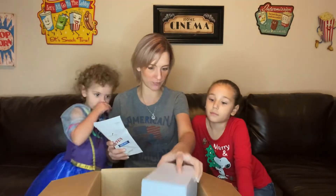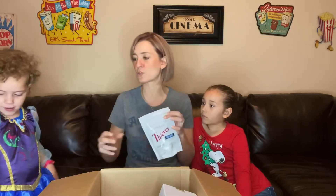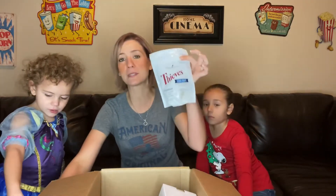Next we have the kids' Thieves toothpaste — we'll get to that toward the end since it's one of the free things we got. And we have Thieves cough drops. Here in Texas we've had a little bit of the upper respiratory funk going around, so I got Thieves cough drops. They are over-the-counter approved to help treat a cough — oil-infused cough drops.